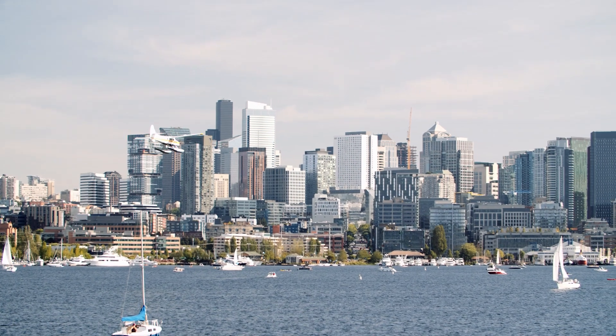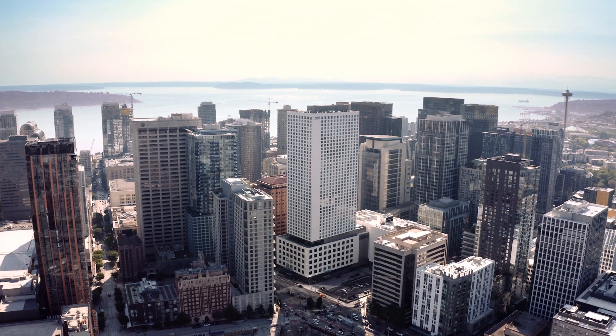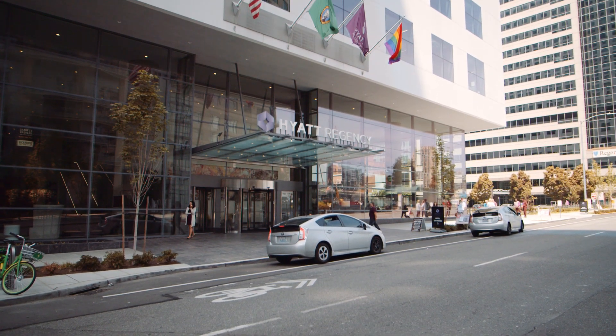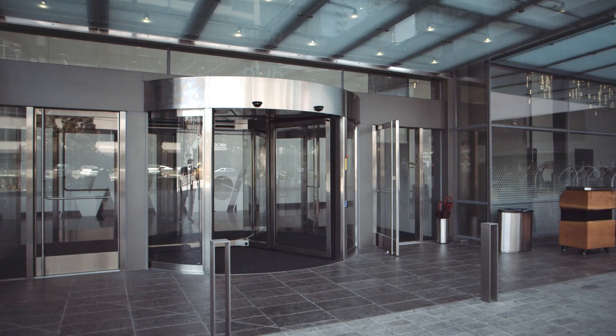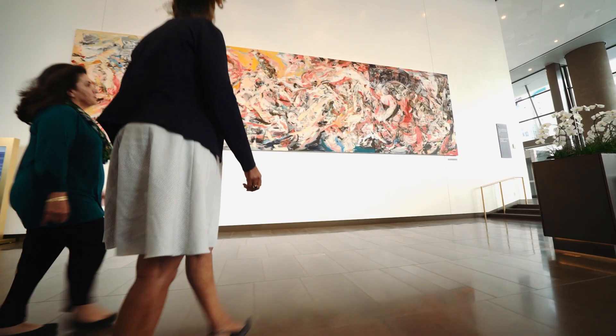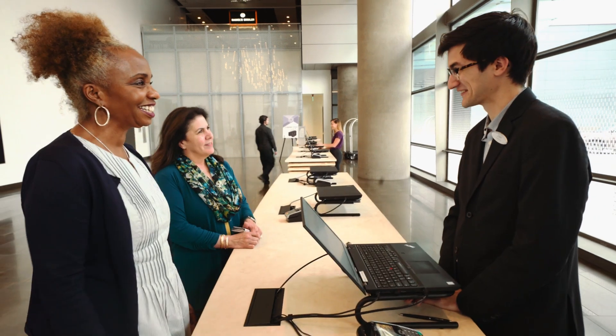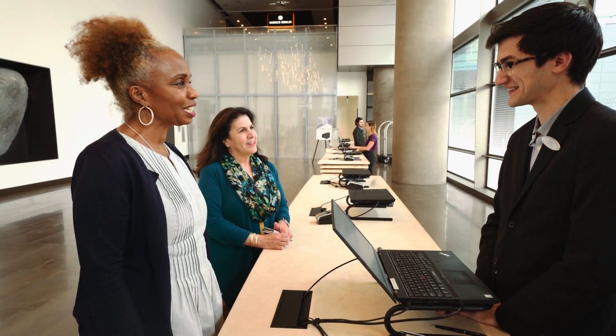Welcome to Hyatt Regency Seattle, the largest hotel in the Pacific Northwest, and first LEED Gold Certified Hotel in the city. This video will help you navigate your guest room. As a leading international hospitality company, Hyatt cares about its environmental impact.